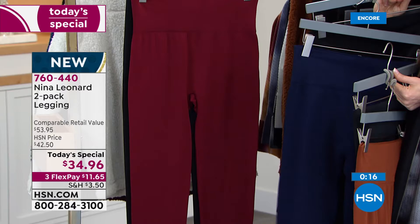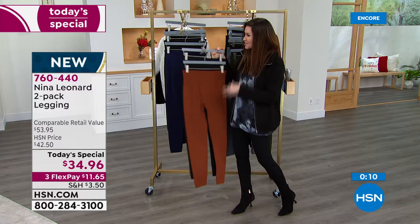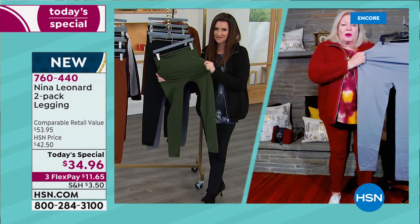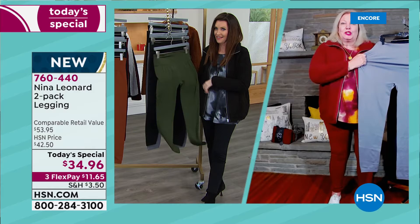Kate, we only have about 15 seconds — don't you think if somebody was a 4X they should try the 3X today? Absolutely, positively. Go for it because you won't believe the amount of stretch. And they're completely opaque, so you won't need to worry. I would definitely, definitely go for it. For sure.